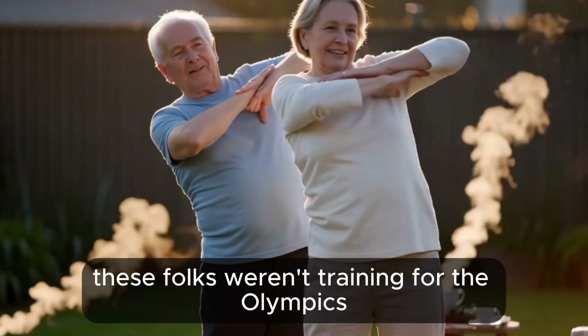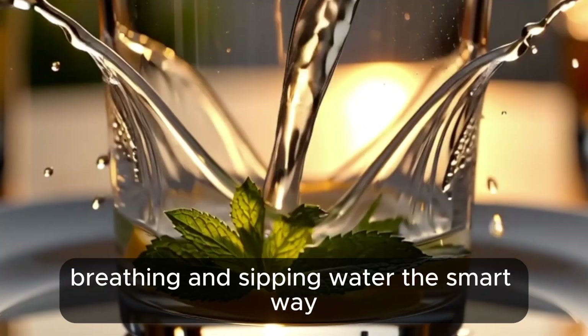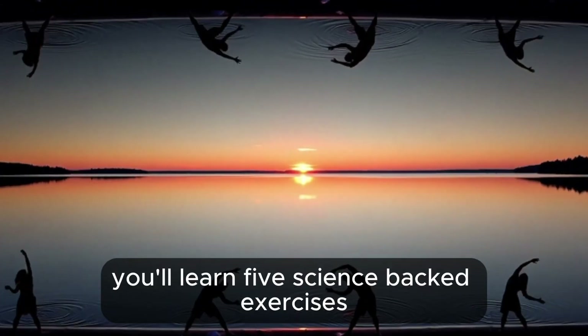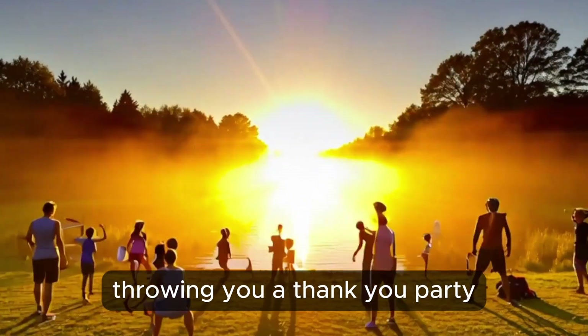These folks weren't training for the Olympics. They were doing simple things like twisting, breathing, and sipping water the smart way. So if you've ever felt sluggish or like your body needs a reset, stick with me. Today, you'll learn five science-backed exercises to keep your liver and kidneys happy, plus hydration hacks that'll have your kidneys throwing you a thank you party.